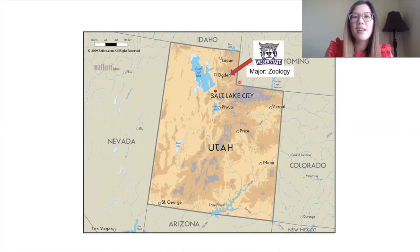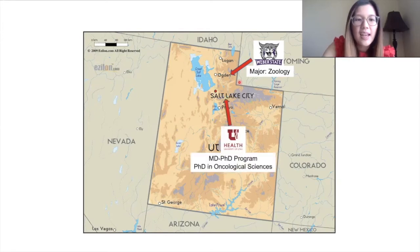I went to college at Weber State University, which is about a 10-minute drive from my grandparents' house, and I majored in zoology, which is the study of animals. I'm currently at the University of Utah, where I'm in the MD PhD program.